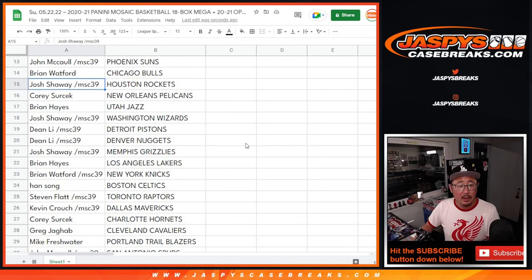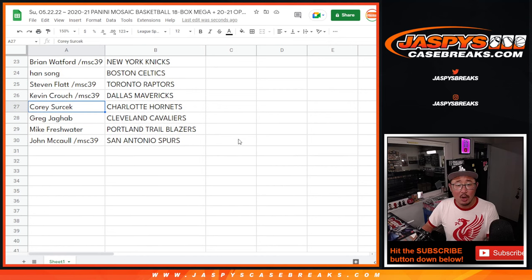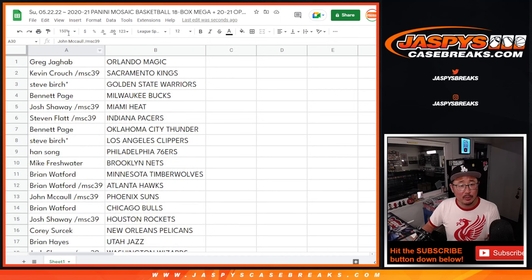Brian with the Bulls, Josh with the Rockets, Corey with the Pelicans, Brian with the Jazz, Josh with the Wizards, Dean with the Detroit Pistons and Denver Nuggets, Josh with the Grizzlies, Brian with the Lakers, Brian W. with the Knicks, Han with the Celtics, Steven Flatt with the Raptors, Kevin with the Mavs, Corey with the Hornets, Greg with the Cavs, Mike with the Trailblazers, and John with the San Antonio Spurs.